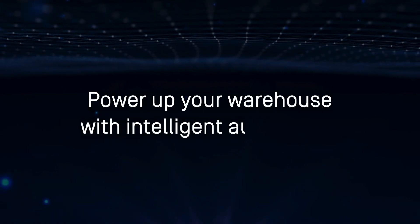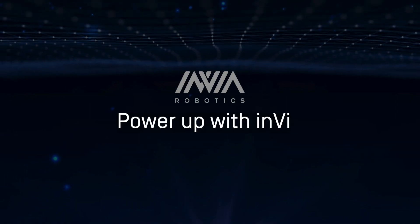Power up your warehouse with intelligent automation. Power up with Invia.